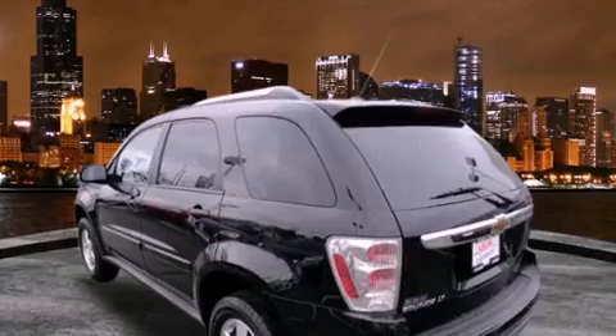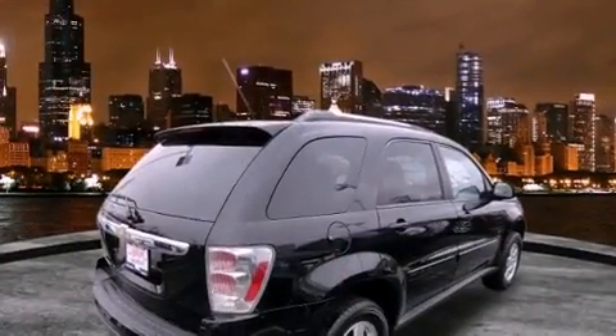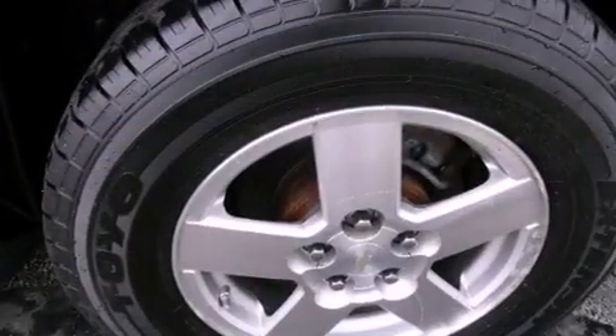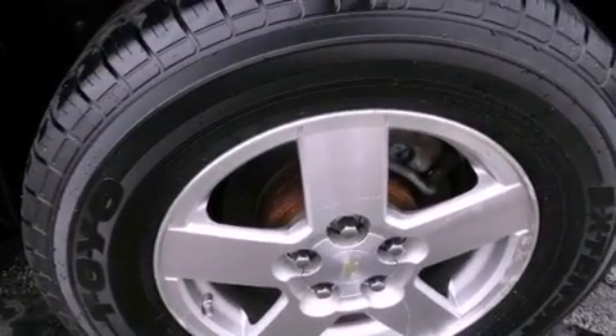All of the following features are included: alloy wheels, a rear window defroster, a keyless entry system, a CD player, dual airbags, and cruise control.